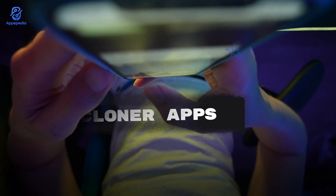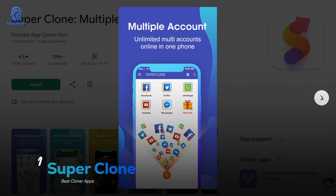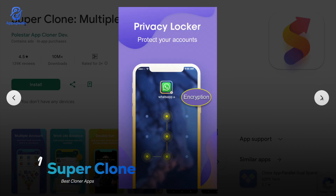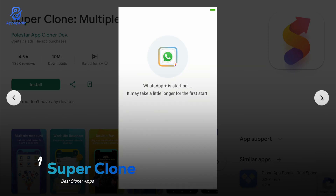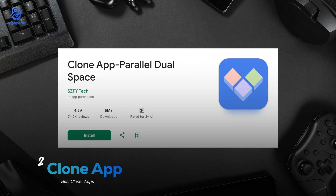First up we have Super Clone with a rating of 4.5 and over 10 million downloads. This one's a lifesaver if you need multiple accounts for social media or messaging apps — it works with almost everything: WhatsApp, Messenger, Instagram, even your game accounts. What makes Super Clone stand out is the customization: you can change icons and notifications so you don't get mixed up between your main apps and the cloned ones. Plus it's lightweight, smooth, and super reliable when switching between accounts on the fly.